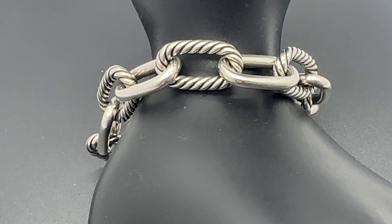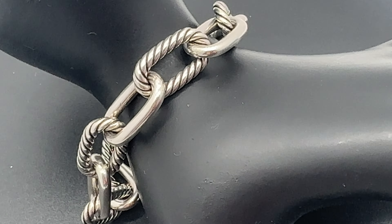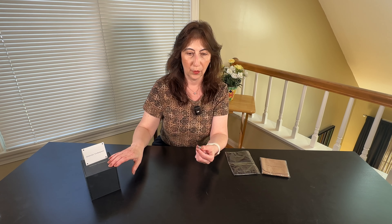It's got the cable link and the smooth link. Again, this is the Madison — the bracelet everybody's talking about from David Yurman.